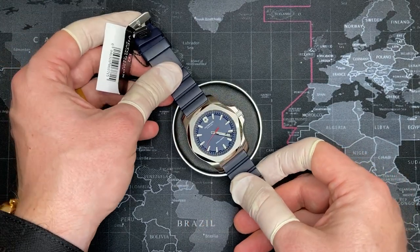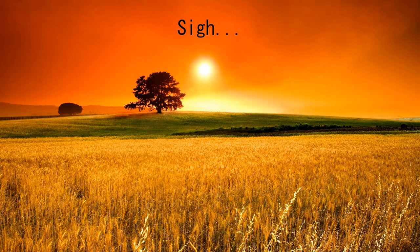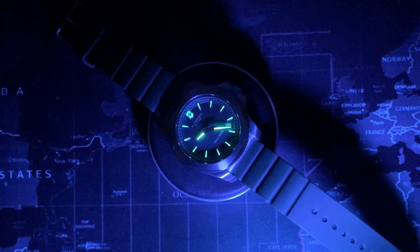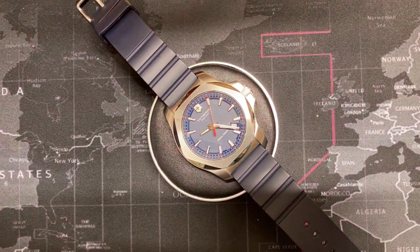I forgot to take a lume shot again, so let's go ahead and take care of that. Wow, look at that — even the Victorinox logo lights up. This is excellent. I love this watch — can't say it enough. Please be sure to subscribe, like the video, and leave a comment if you like this watch too. If you have any other watch recommendations, please leave them in the comments below. Thank you very much.